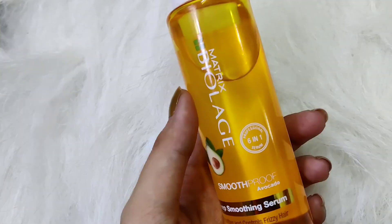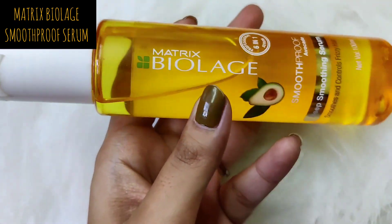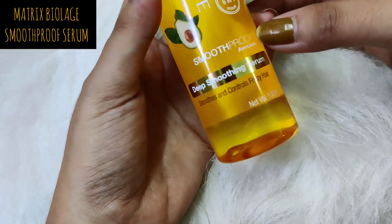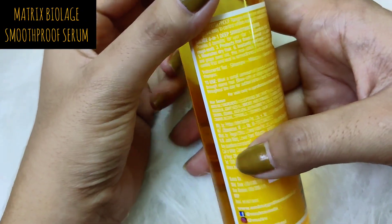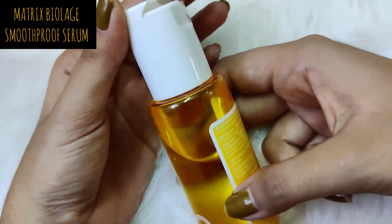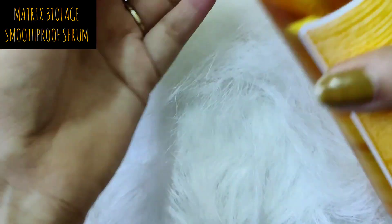So this is the dupe — the Matrix Biolage Smooth Proof Avocado Deep Smoothening Serum, which controls frizzy hair. This is also 100 ml and costs 295 rupees. It's my first-ever serum and a repurchase, so I love this product. It has a cap that broke unfortunately, but it still closes well.